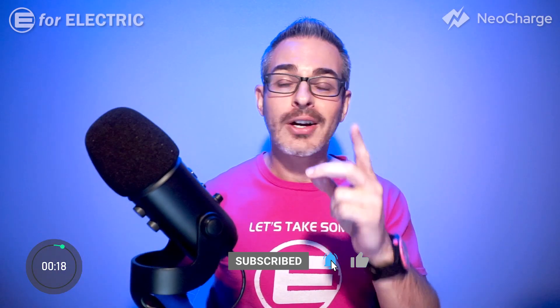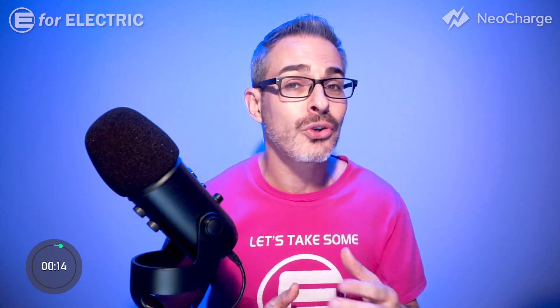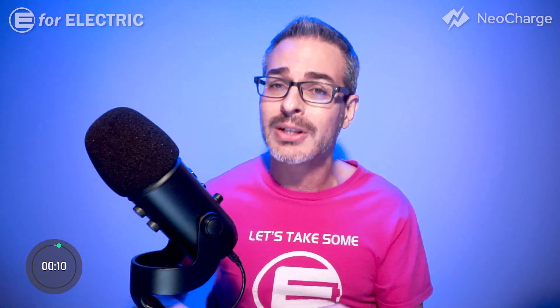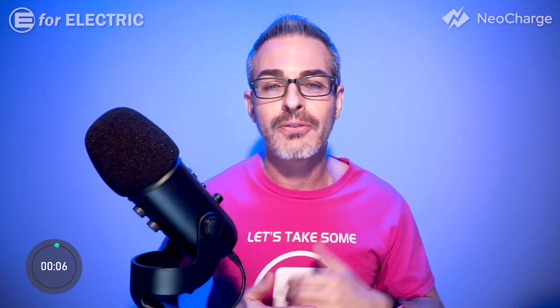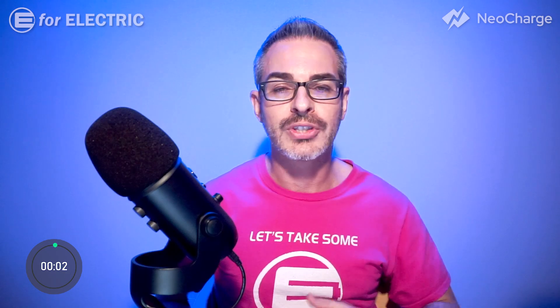So there you go — one truck, two powertrains, the present and the future. If you'd like to know more about differences between gas and electric powered cars, check out the linked video. Looking forward to all of your comments — see you next time and remember to stay charged!